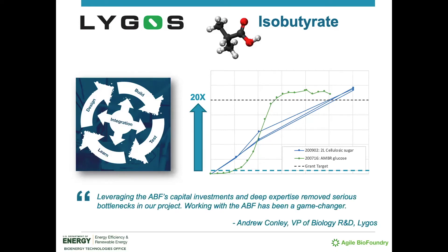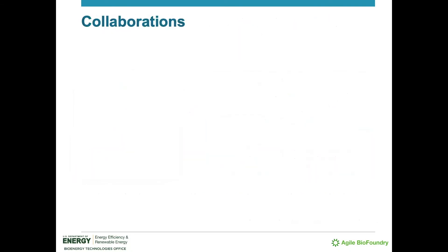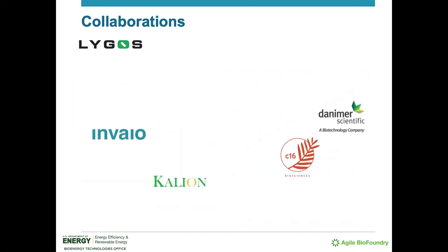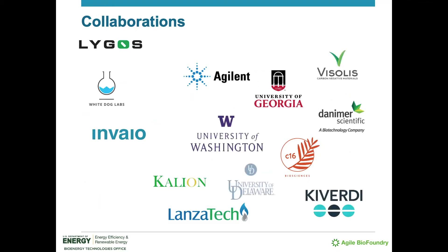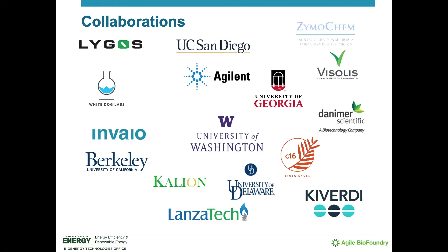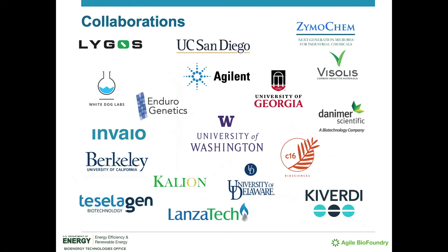Andrew Conley, VP of Biology R&D at Ligos, recently said: leveraging the ABF's capital investments and deep expertise removed serious bottlenecks in our project. Working with the ABF has been a game changer. In fact, since its establishment in 2016, the Agile BioFoundry has launched projects with numerous groups applying the full breadth of the ABF's expertise for solving tough challenges in bioproduct development, as well as co-developing tools in bioinformatics, machine learning, and synthetic biology, all of which serve to advance the individual pursuits of the ABF's partners and the biomanufacturing industry as a whole.